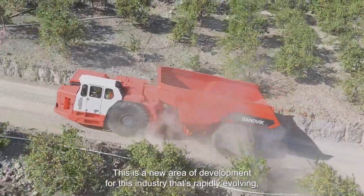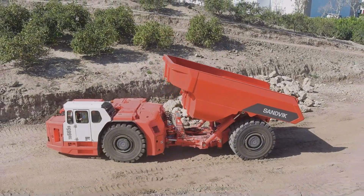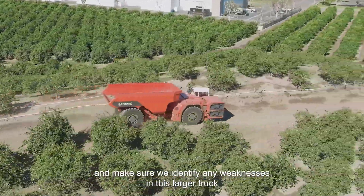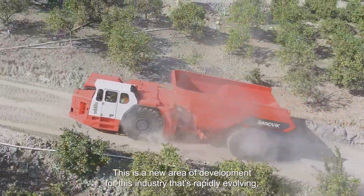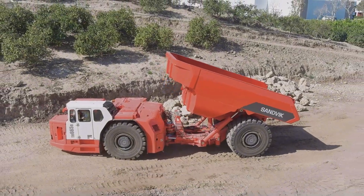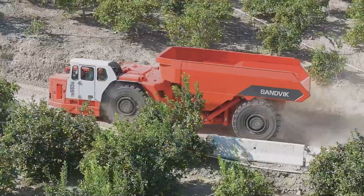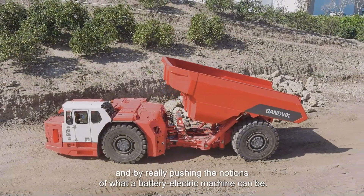Moving underground, we have the Sandvik Underground Truck Ejector Box, produced by Sandvik — an international engineering firm from Sweden. This machine is an underground mining champion. Innovation and advanced engineering have given this truck an important ejector box design, applied for the easy and safe movement of mined materials even in the most difficult underground areas, ensuring high levels of productivity and safety.